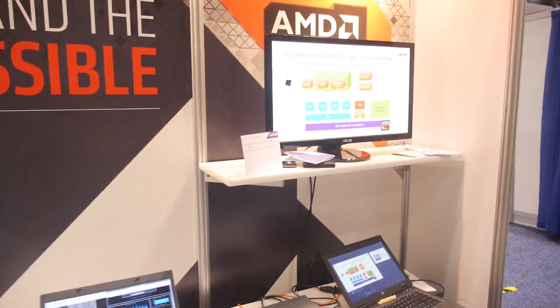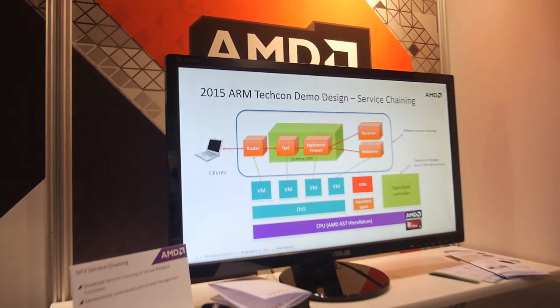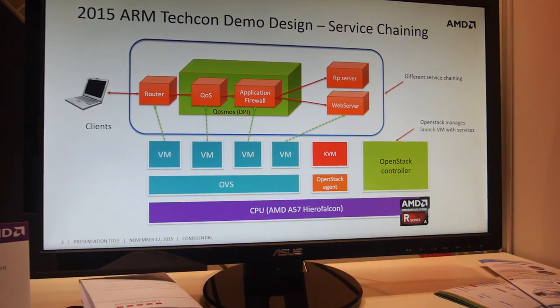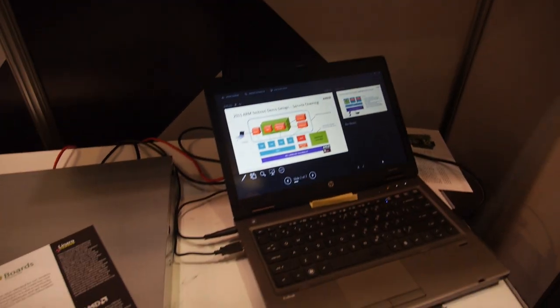Let's check out the NFV. My name is Sung Kim. I'm a system architect at AMD, specifically in the embedded networking business unit. This is a network function virtualization application demo. What we are demonstrating here is an actual network application running on a commodity platform, like a high-volume server.